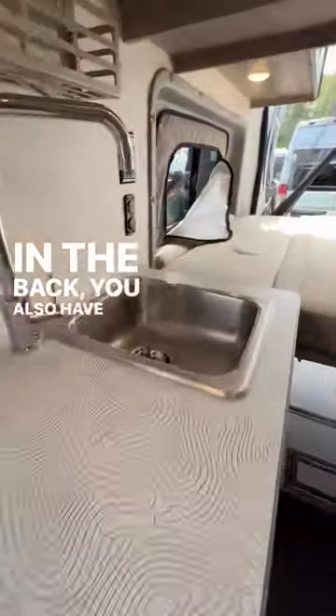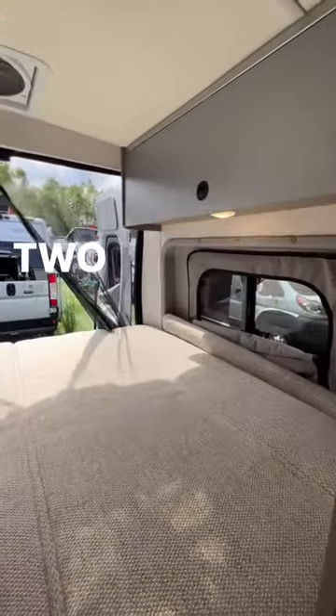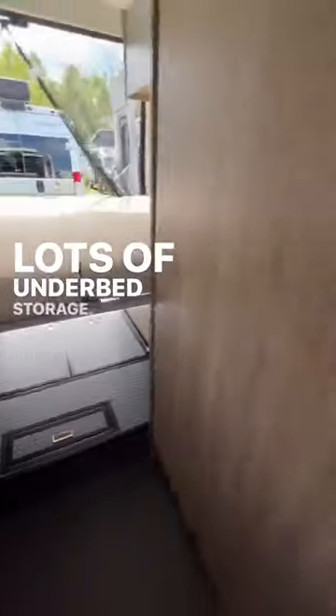In the back, you also have a really large bed that has double doors that open in the back to amazing views. Lots of underbed storage.